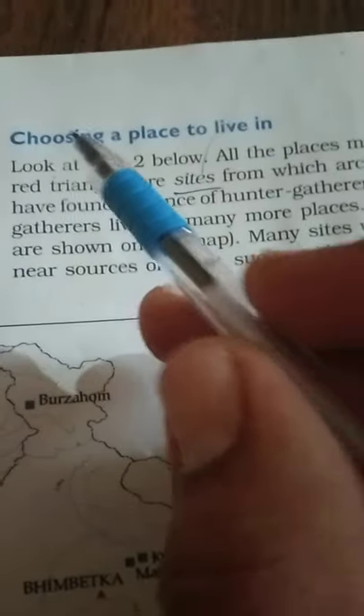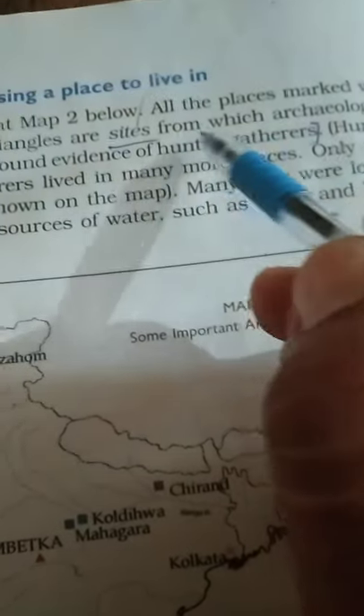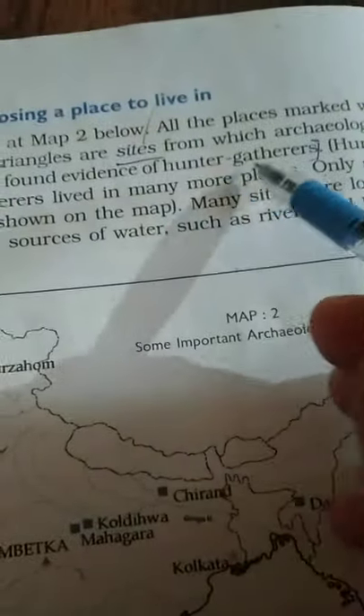Good morning students. Today we will read chapter 2 in history. Look at map 2 below. All the places marked with red triangles are sites from which archaeologists have found evidence of hunter-gatherers.